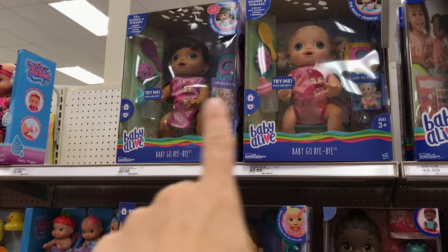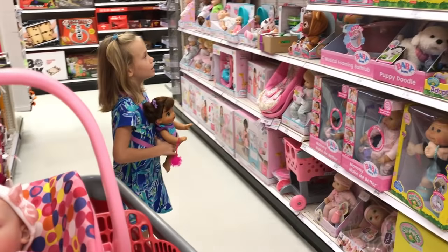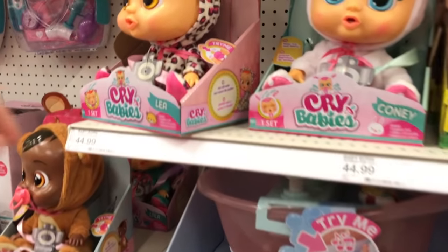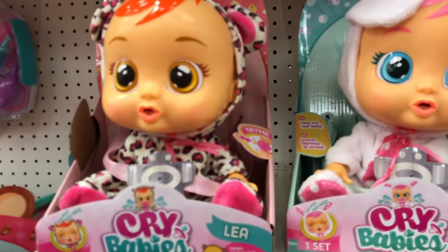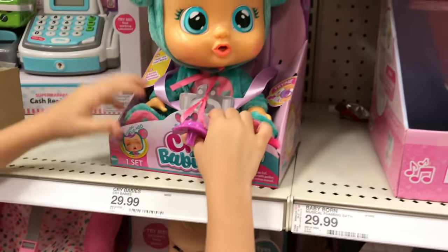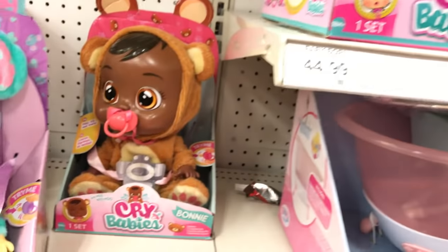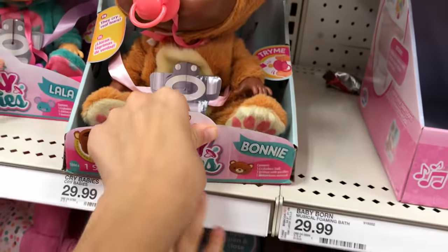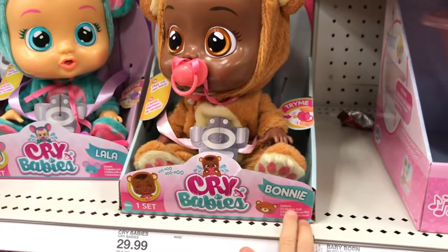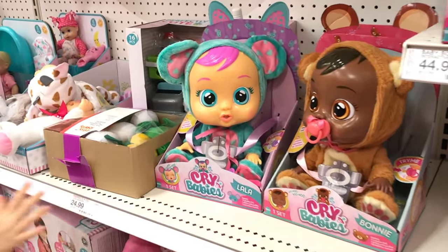Look who I see — all the crybabies! I see Summer and Sunny. Look at all the crybabies — they have this kind and this kind! They have Leah, which is your favorite. They have Connie. They have them all! They have this one — what's her name? Lala. And then they have the new African-American one. And there's a pink Pessie — Bonnie! So it's Connie, Bonnie, Lala, and Leah. Have you guys seen our video of unboxing those?